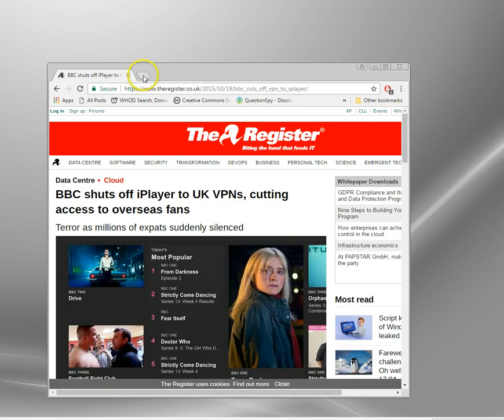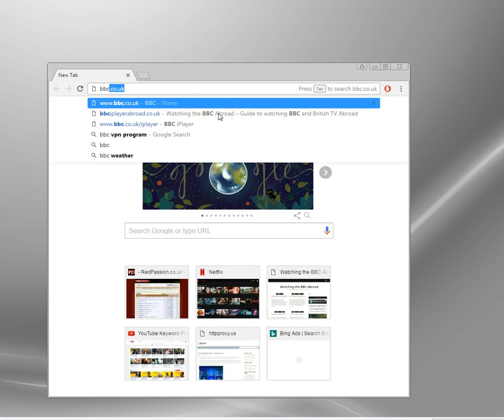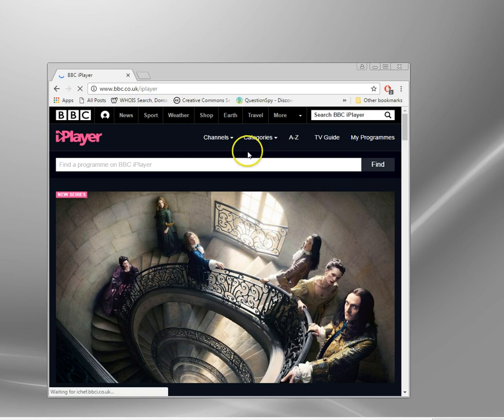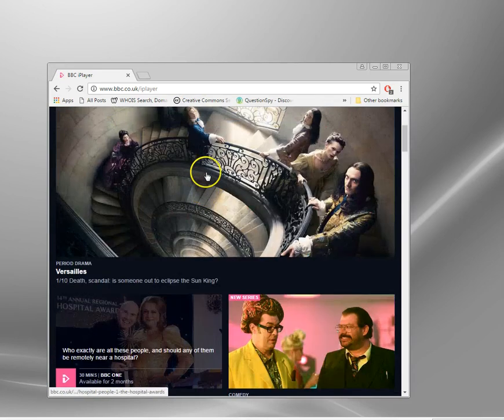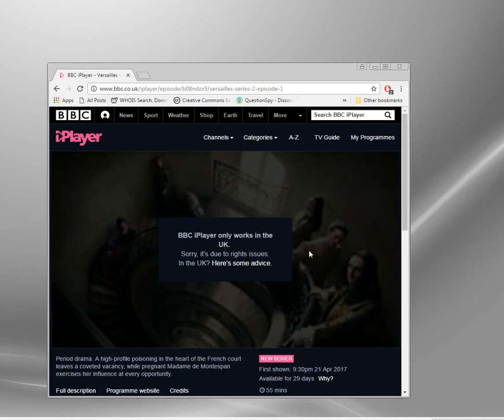Without a VPN, you couldn't watch BBC iPlayer if you were outside the country. What would happen? You'd go to the BBC website and actually get redirected to the international site — you can see it's missing the TV and the iPlayer section. If you did go directly to iPlayer and try to play something, you'd get the message: "BBC iPlayer only works in the UK." The moment BBC can see you haven't got a UK IP address, it blocks it.